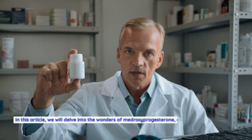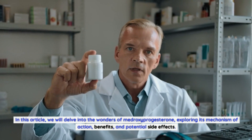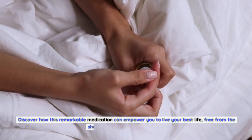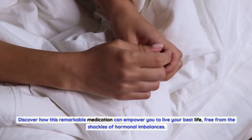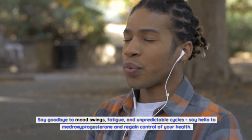In this article, we will delve into the wonders of medroxyprogesterone, exploring its mechanism of action, benefits, and potential side effects. Discover how this remarkable medication can empower you to live your best life, free from the shackles of hormonal imbalances. Say goodbye to mood swings, fatigue, and unpredictable cycles.